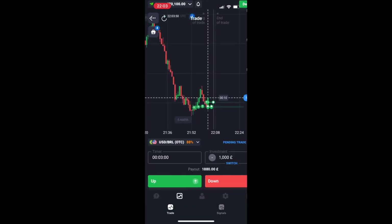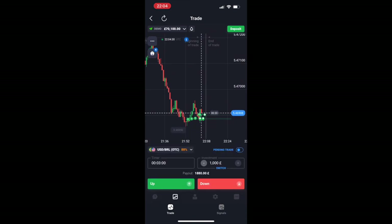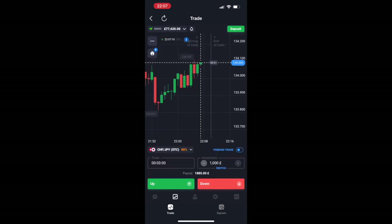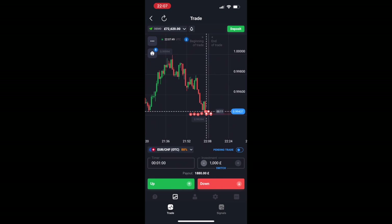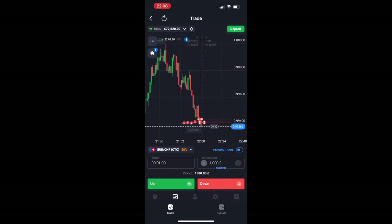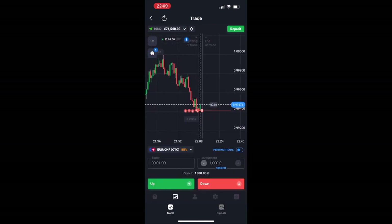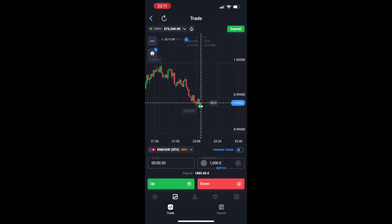I'm just looking for those candles and you can see here I get a pullback with a green candle. Whenever I'm with the trend I'll put on a longer time frame for my trade, and whenever I know I'm trading the pullback I'll keep it short and sweet — because you don't want to get caught in a pullback and have price go against you.